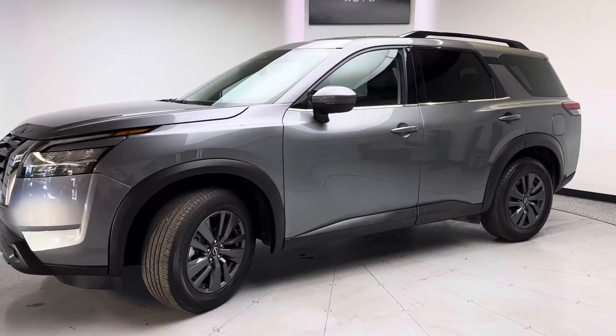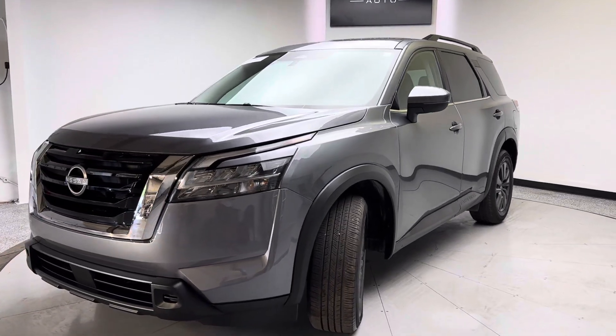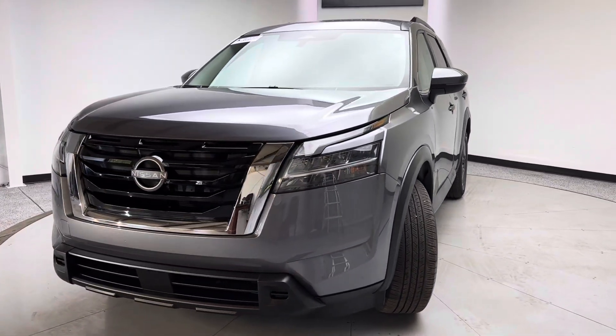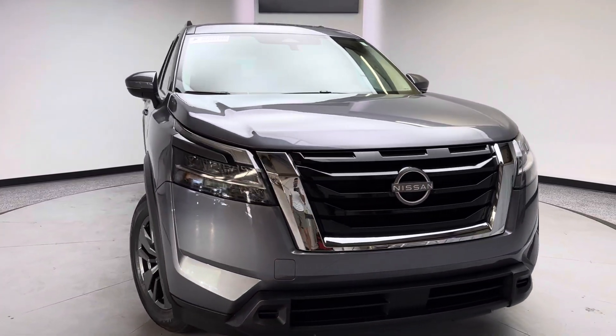Hello everybody, thank you so much for checking out this 2022 Nissan Pathfinder SV All-Wheel Drive from TJ Chapman Auto. This does have a branded title — everything has been repaired back to factory settings and standards.